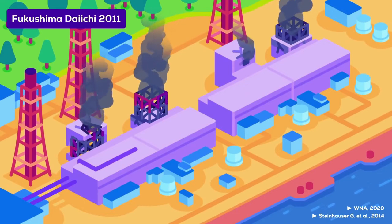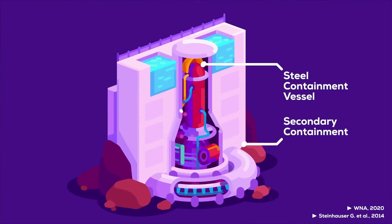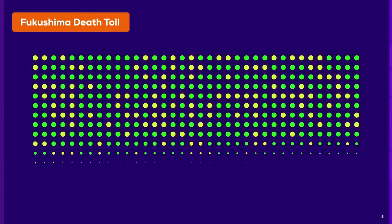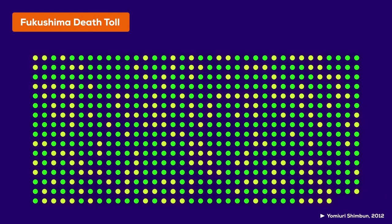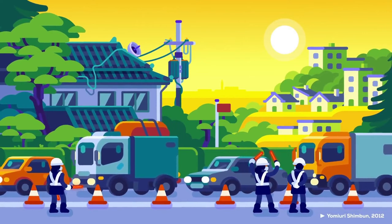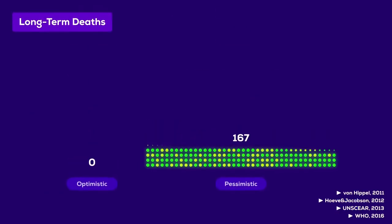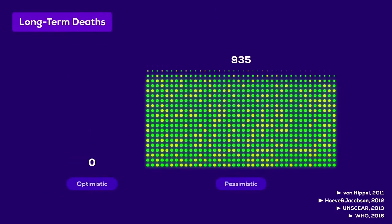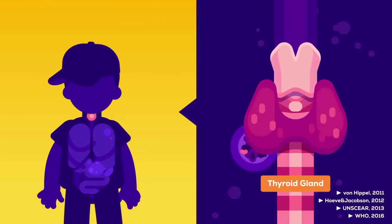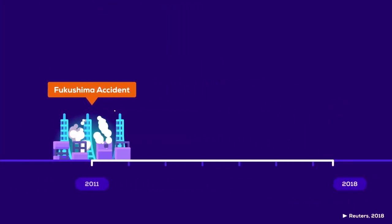The second big nuclear accident was Fukushima Daiichi in 2011. Fukushima operated with much better technology, had better security measures, and the official response was very fast and decisive, so the current death toll is only 573. Importantly, these deaths were not a consequence of radiation but largely from the stress of evacuation, occurring mostly in older populations. Possible long-term deaths from radiation vary widely from 10 to around 1,000, and while an increase in thyroid cancer in children has been observed, by 2018 there had been only one confirmed worker death from radiation-induced lung cancer.